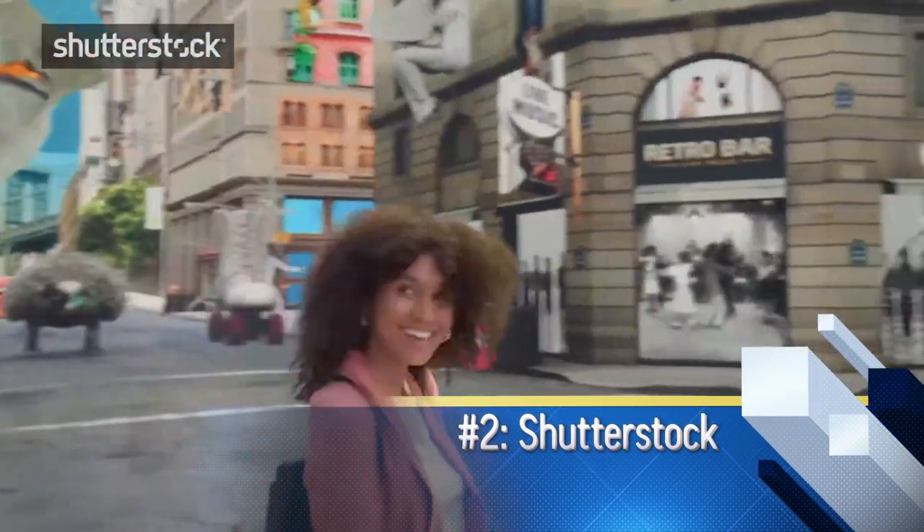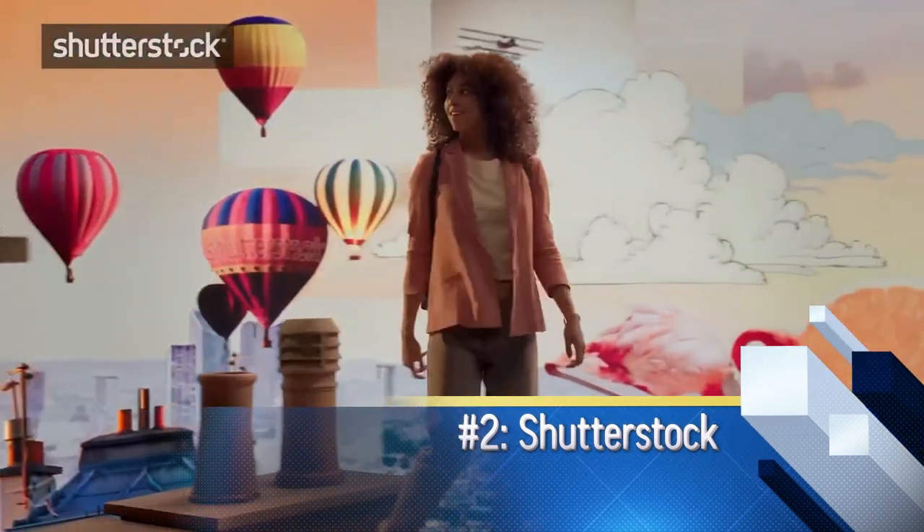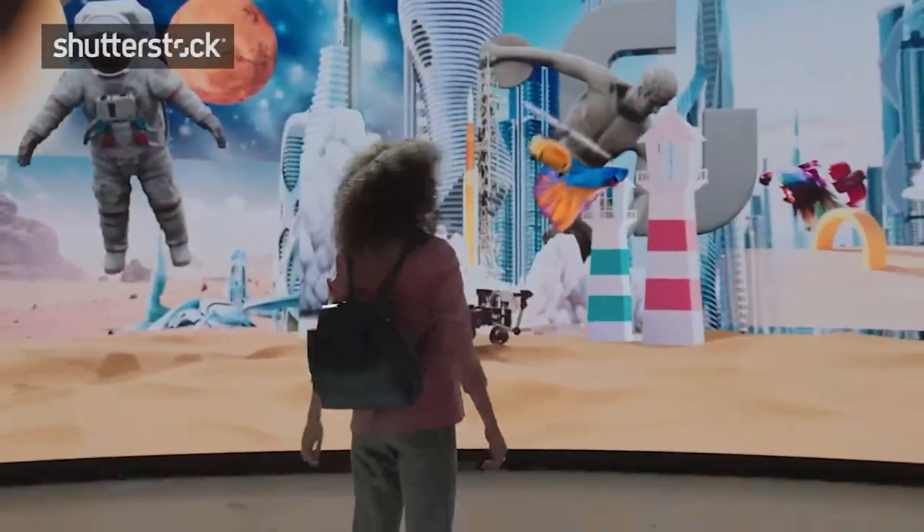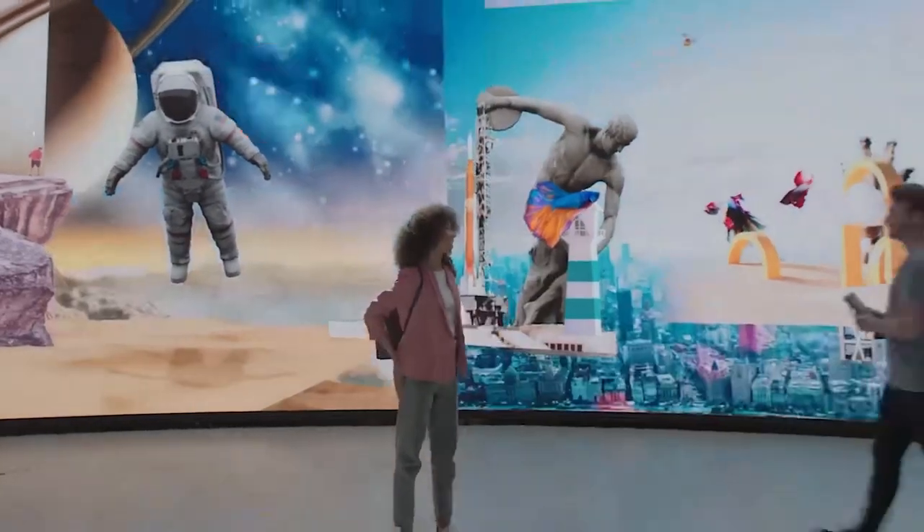Shutterstock for many years was the big player in microstock. It has fallen for a lot of people, including myself — Adobe has taken that top spot. But Shutterstock is still number two, and even though Adobe has taken the crown, Shutterstock remains a site you need to be at if you want to make serious money in microstock. So make sure you apply there.